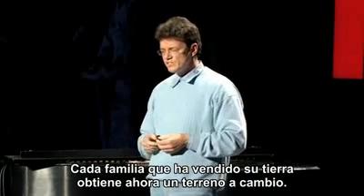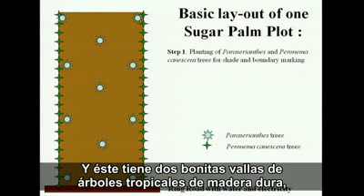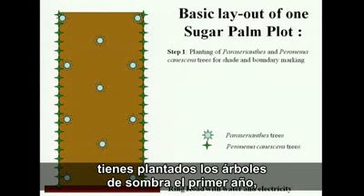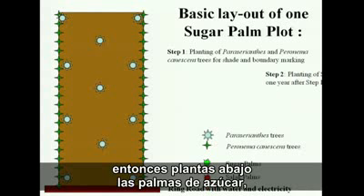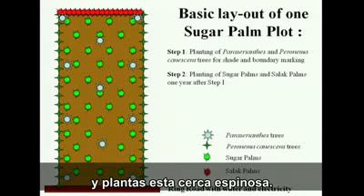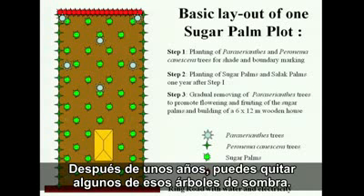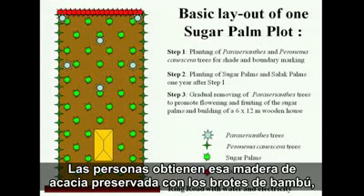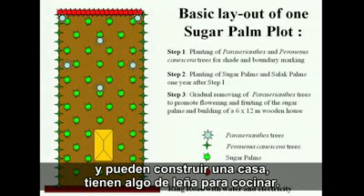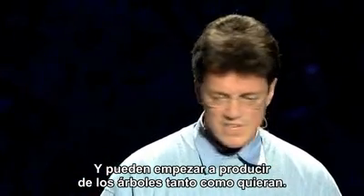Each of the families that sold their land gets a piece of land back. It has nice fences of tropical hardwood trees, shade trees planted in year one, then underplanted with sugar palms, with a thorny fence. After a few years you can remove some of those shade trees — the people get that acacia timber, which we preserve with bamboo peel, so they can build a house and have fuel wood for cooking.